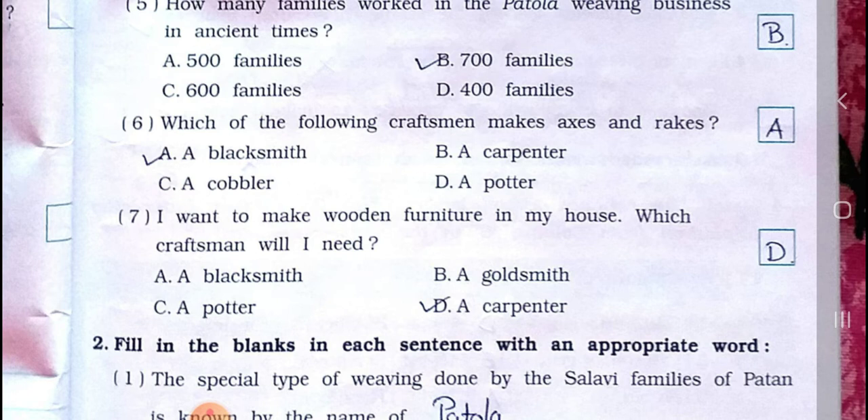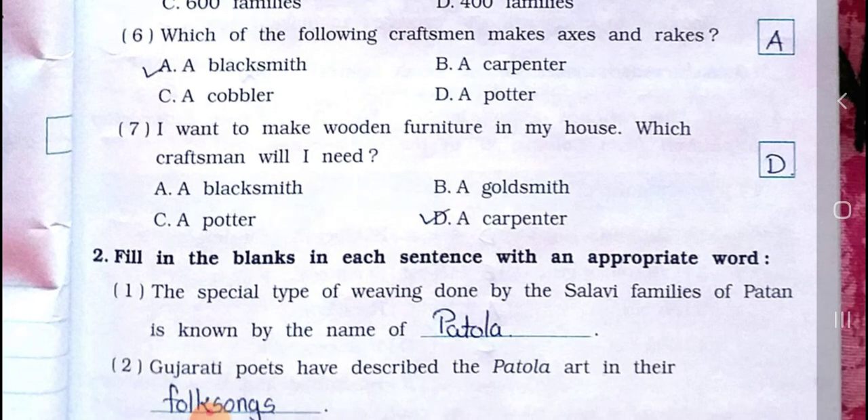Number six: which of the following craftsmen makes axes and picks? A) A blacksmith, B) A carpenter, C) A cobbler, D) A potter. Answer is option A: A blacksmith. Number seven: I want to make wooden furniture in my house — which craftsman will I need?